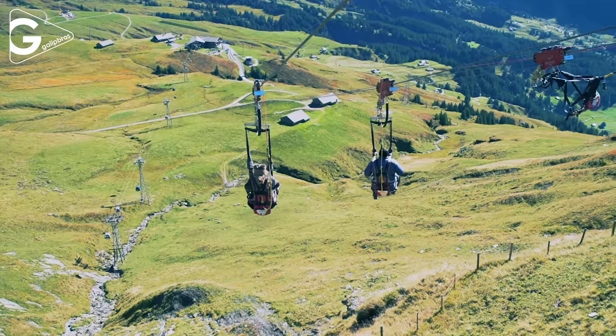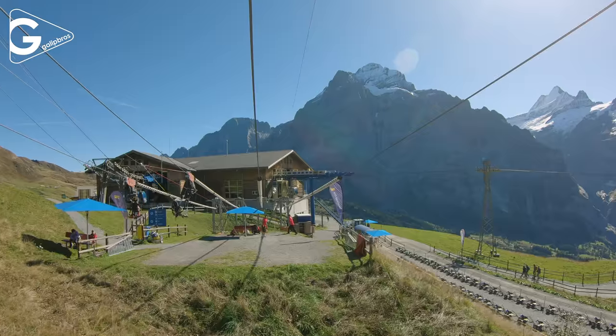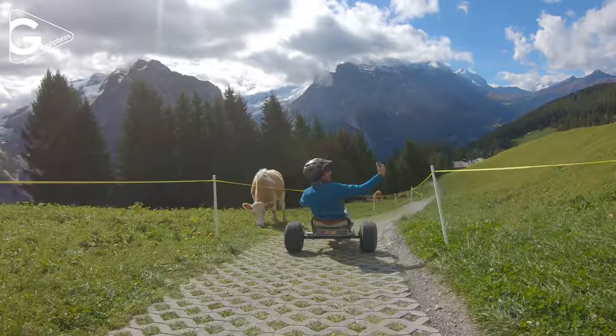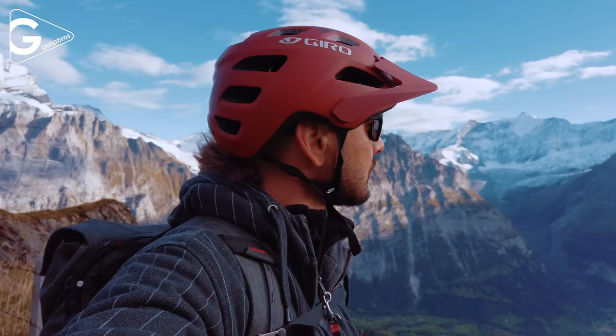The Grindelwald First area is full of fun attractions for families and fantastic views of the Jungfrau region. There are flyer, glider, mountain cart, trotty bike scooter, mountain bike to Bachalpsee, cliff walk and more.